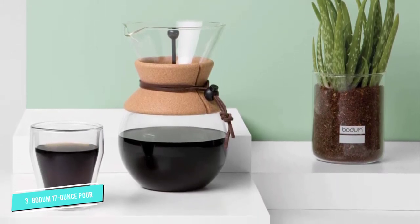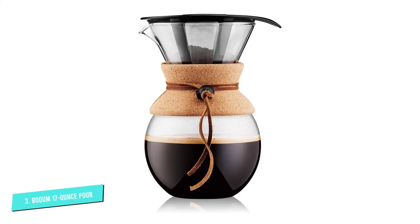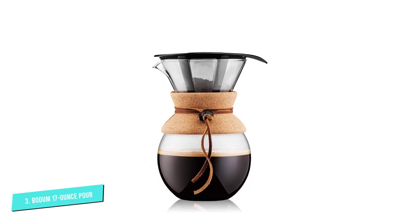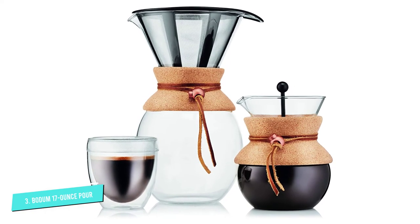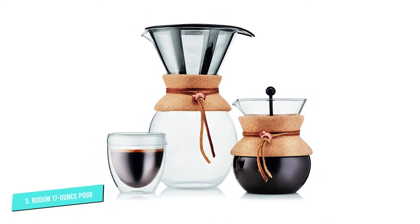Capacity might be an issue for the true coffee addict, as this model only holds 17 ounces, roughly equivalent to 2 or 3 cups of coffee. However, Bodum also manufactures the item in two larger sizes, 34 and 51 ounces. Customers give the Bodum Pour-Over high marks, especially regarding its value for money and easiness to clean.